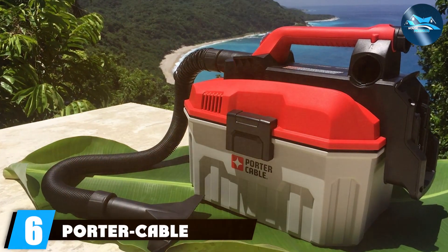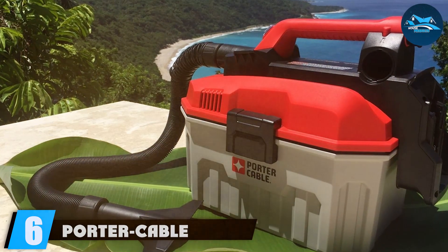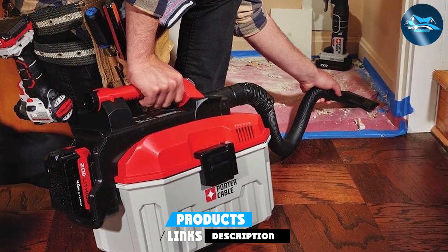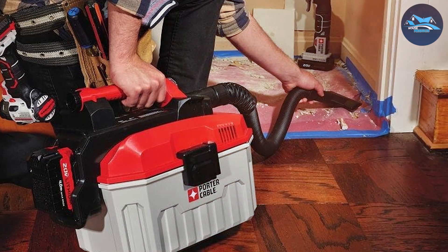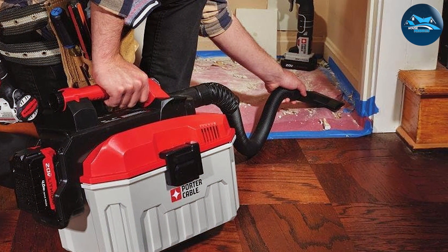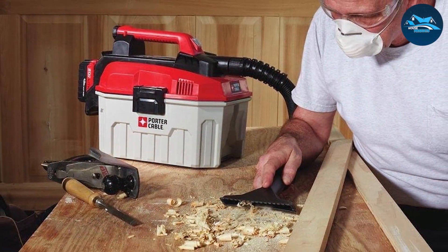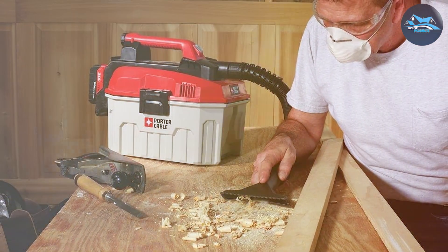Next up we have the Porter-Cable PCC795B, a cordless shop vac that offers a combination of power and convenience. Porter-Cable is a name known for quality, and this vacuum lives up to the reputation. The PCC795B is built to be practical, featuring a sturdy construction that can handle the demands of a workshop. The build quality is impressive, showcasing Porter-Cable's commitment to producing reliable tools.